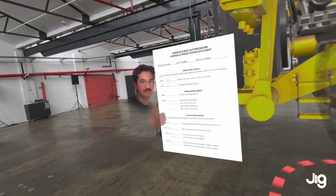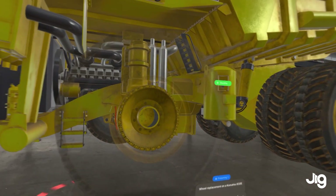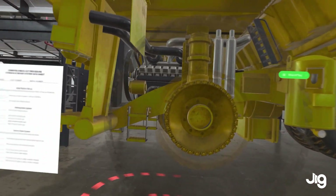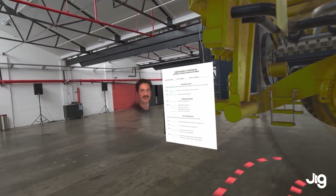All done. Perfect, looks good. When it comes to communicating complex training material to technical teams, Jigspace provides students a clearer picture of what to do on-site. Thanks, Matt. Thanks, Toby.